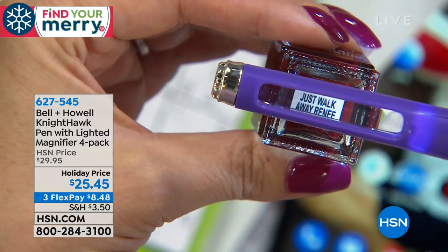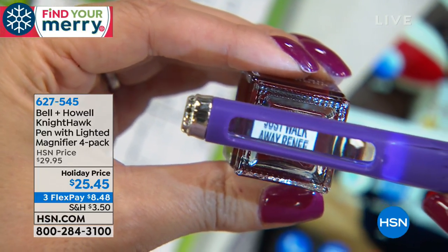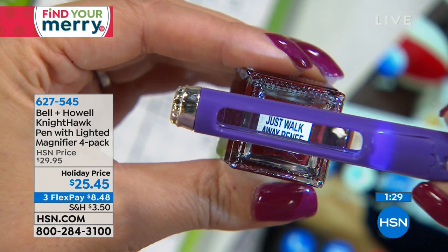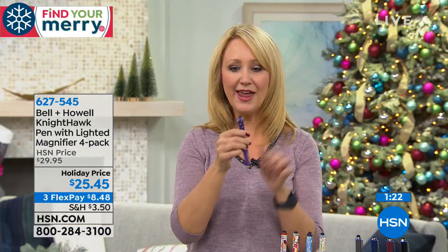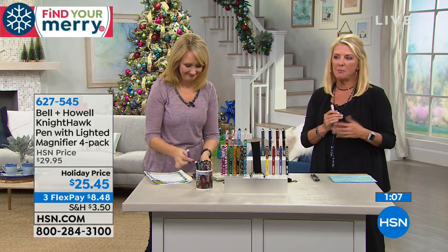How many times have your friends asked, 'What lip liner is that?' or 'What nail color are you wearing?' You can't read that label no matter what. Look at that illumination and the enlargement you get with that 3X magnifier — it's so brilliant. It's a beautiful pen with that built-in magnifier and light. And you've got your stylus tip at the end — you can open up your pen and put the lid at the back, which is really handy.